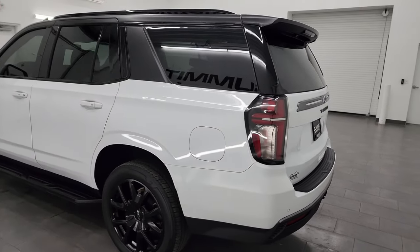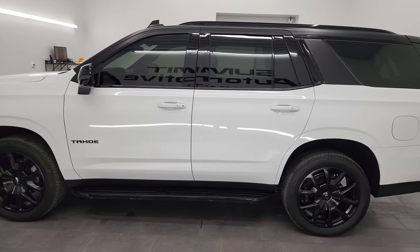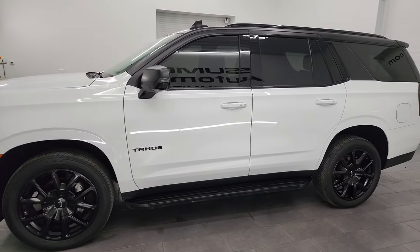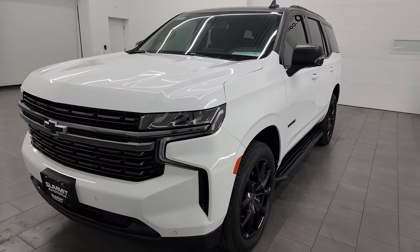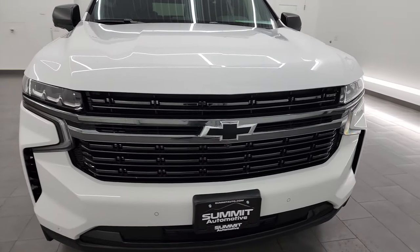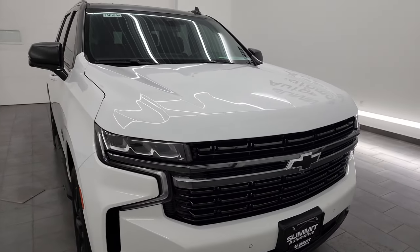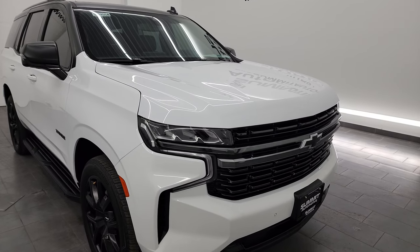This 2022 Chevrolet Tahoe RST has the 5.3-liter V8 gas engine, paired up with the 10-speed automatic transmission. This vehicle has been fully safetied and inspected by our service shop per the state of Wisconsin inspection process. It has a fresh oil and filter change, all the fluids have been checked and topped off, and this vehicle is 100% ready to go.